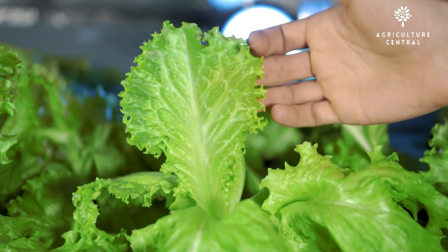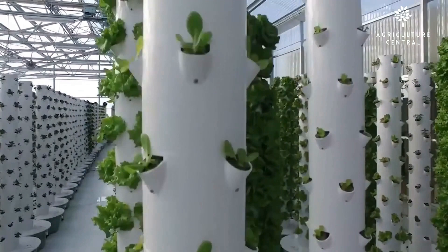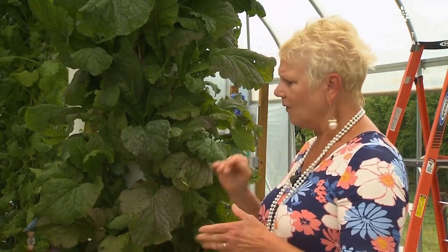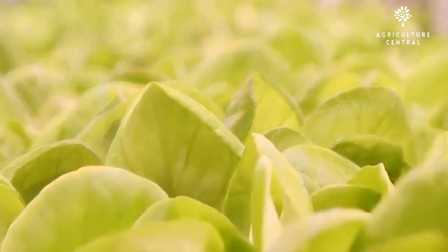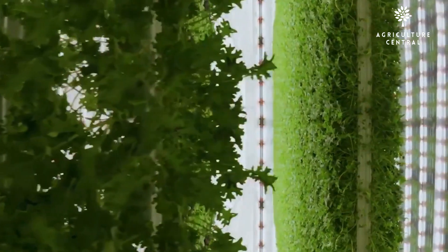Hydroponics can be used in a variety of settings, including greenhouses, indoor grow rooms, and outdoor gardens. Aeroponics is most commonly used in controlled indoor environments, as the misting system requires a consistent temperature and humidity. Hydroponics allows for year-round growing, as the controlled environment allows for consistent plant growth regardless of the season.